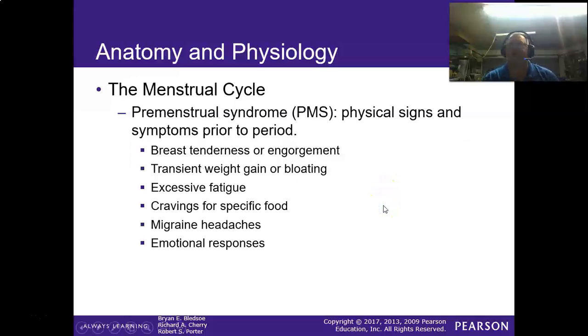As EMTs we don't have a pregnancy test, but if a patient presents with a positive pregnancy test showing the plus symbol or two lines, that's a strong indication. In fact, that's usually all the hospital does — take a urine sample and dip it.